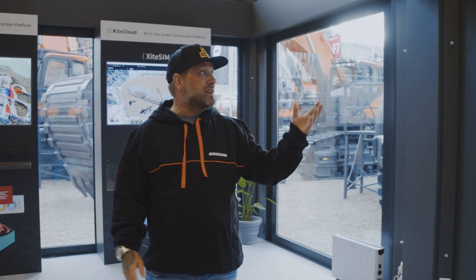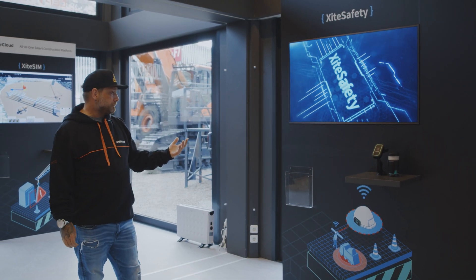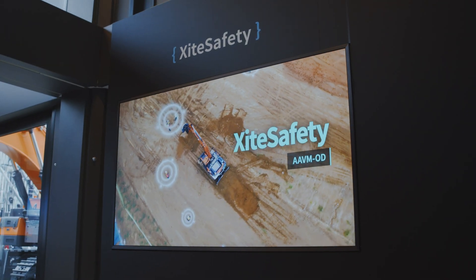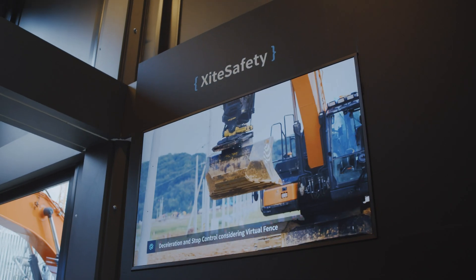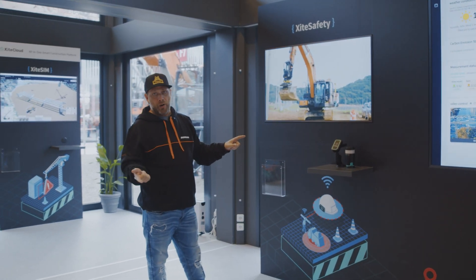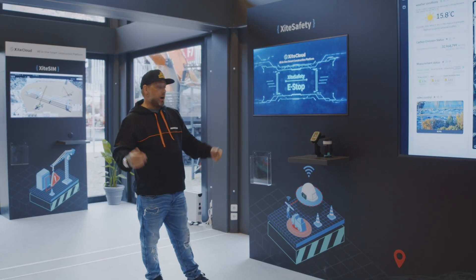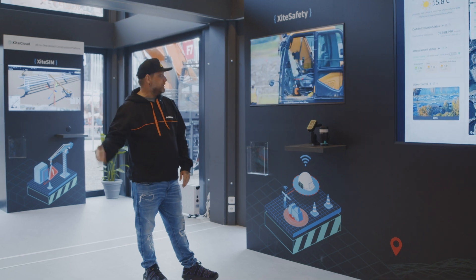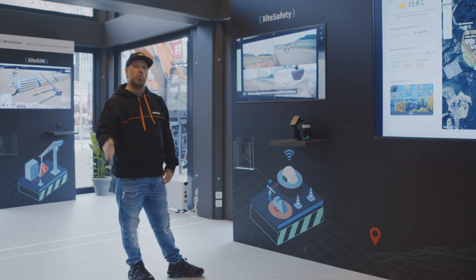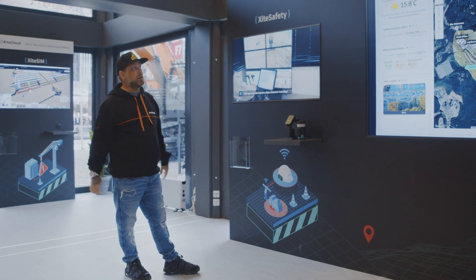Speaking of safety, we have Excite Safety right here. This is a pedestrian detection platform. The operator would have a smart tag on them — if they were to walk up behind the machine, that tag would talk to the receiver and tell the operator inside the machine that there's a pedestrian coming close behind them, outside of their vision. On top of that, they can mount a red light on top that will flash red when a pedestrian is getting close, informing everybody that someone is coming near the machine.